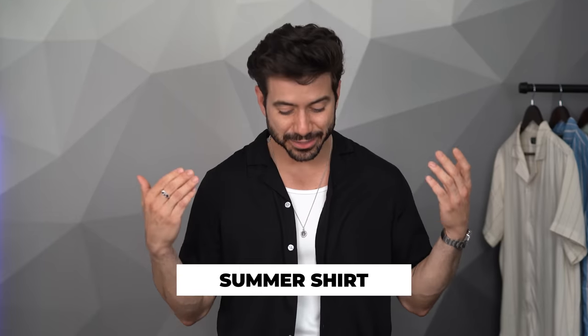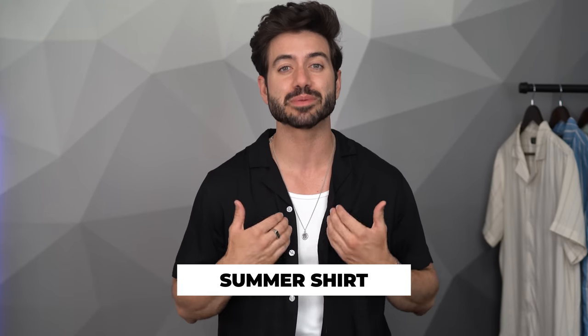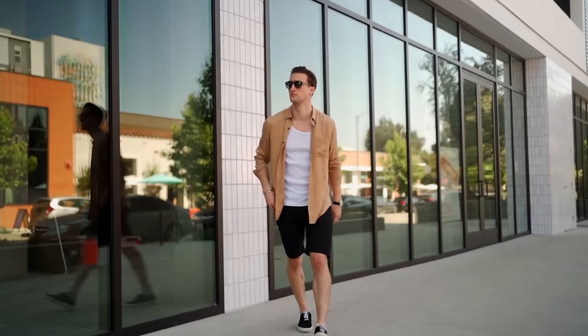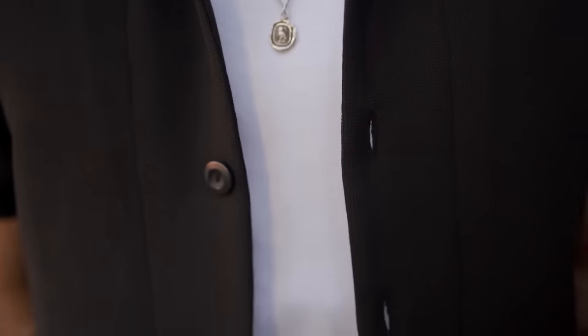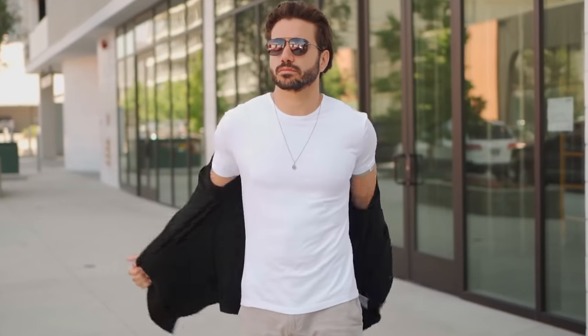Next up: a flowy summer shirt. What you're looking at right now is going to be my summer uniform for 2023. Between this shirt, those three shirts, and this tank top, this is all I'm going to be wearing this summer. The summer shirts are flowy — you can open them up, wear them with nothing underneath, or wear them with a tank top for layering. Casual but also stylish, a look that any guy can pull off.